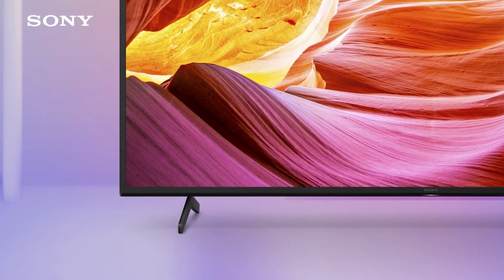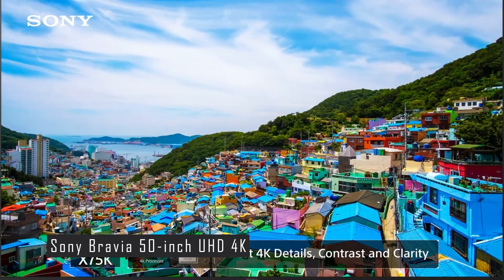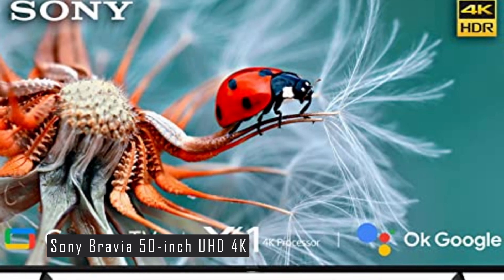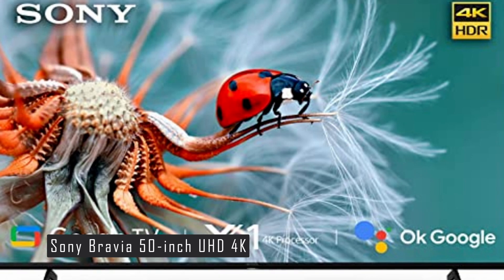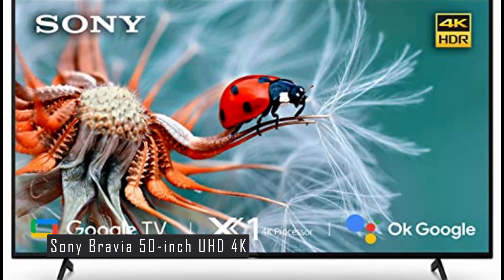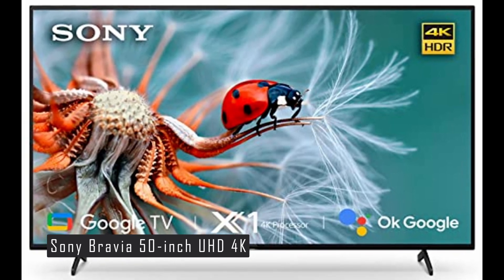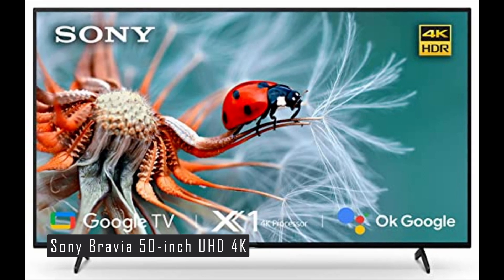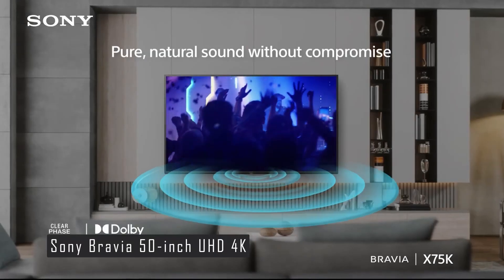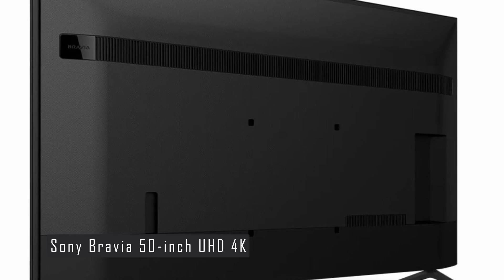Our number 3 pick for the best budget smart TVs of 2024 is the Sony Bravia 50-inch UHD 4K Smart LED Google TV. This TV is a great option for anyone who wants a premium TV with an IPS LCD display, a user-friendly Google TV interface, and a sleek design. It has a 50-inch 4K LED screen delivering crisp and clear picture quality with vibrant colors and rich contrast. It supports HDR10, HLG, and Dolby Vision formats, and features a frame-dimming feature that improves black levels and reduces the halo effect. Sony's mature image processing, upscaling, and motion-handling algorithms ensure a smooth and realistic viewing experience.